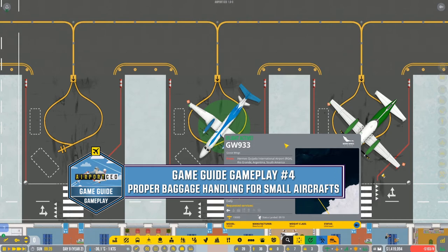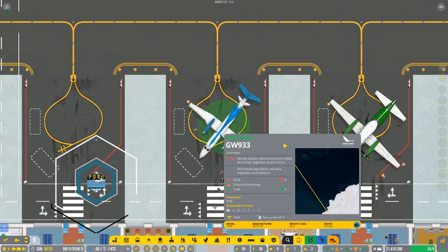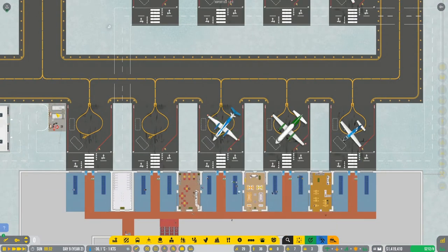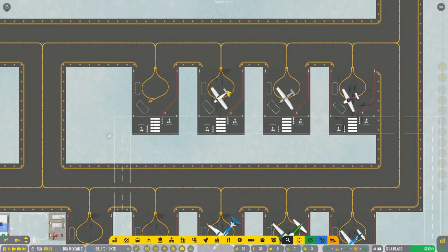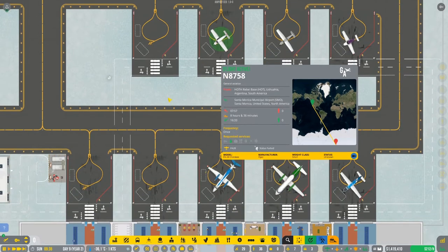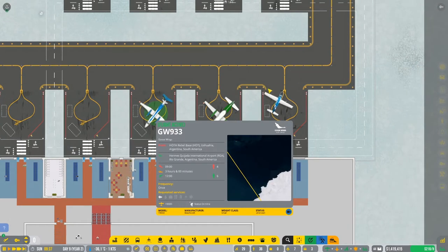What's up everybody, it's Pablo 1713, welcome to another Airport CEO episode. As you can see we are following this aircraft because there was a requested service - fuel and also a package. We have the AV gas which is only used by small aircraft, the small ones shown in green. So we are refueling only those really small aircraft, not the passenger aircraft.